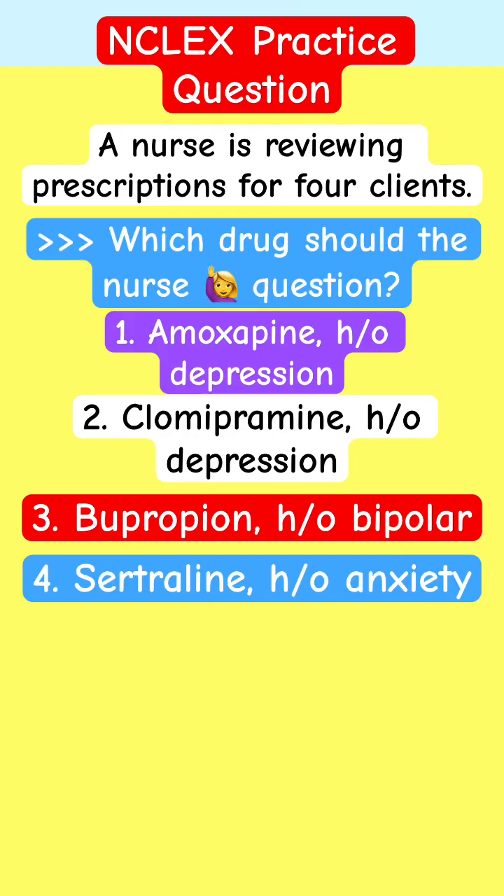Welcome to NCLEX Practice Question — Pharmacology Review for Nursing Students, ATI and HESI.